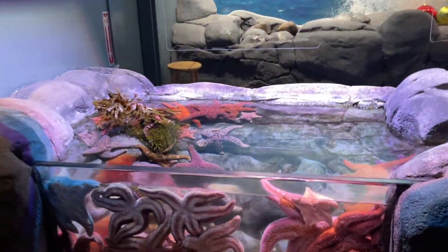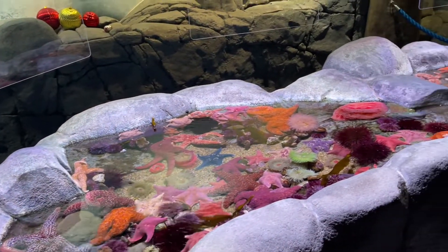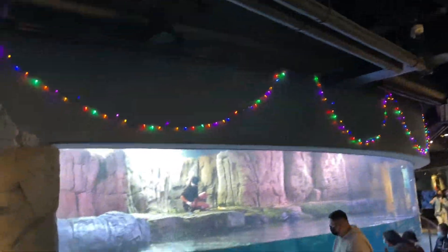Here we are at the starfish exhibit — this is actually a touch lab but it's closed right now so we can't touch them. Wish we could, hopefully they open it soon. Look at how beautiful the starfish are — there are a lot of them packed in the tank with beautiful colors. The pink ones remind me of Patrick Star! Pretty much like every exhibit we've been to, they had a few small Christmas trees and decorations set up, and even some Christmas lights right above the sea otter exhibit.